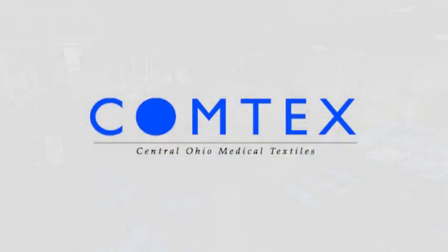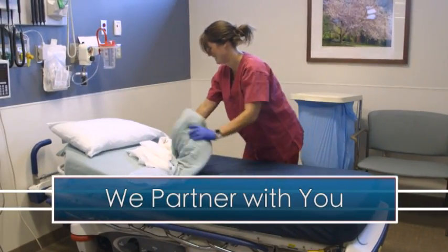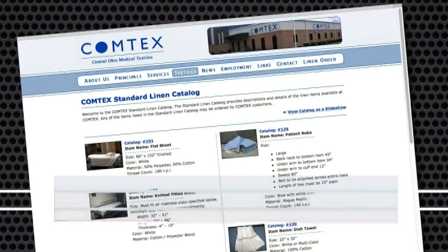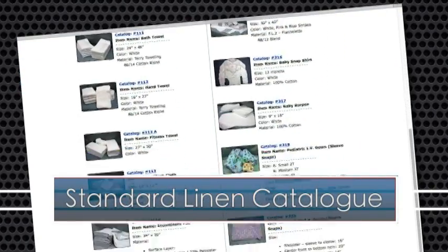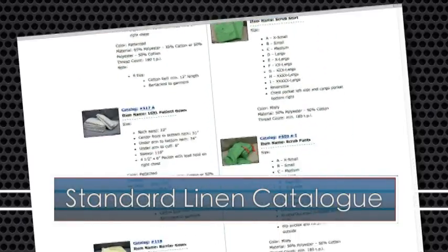Here's what Comtex can do for you. We partner with you to determine the textiles that best suit the type of healthcare you provide patients. Your customized standard linen catalog will include specific styles, materials, sizes, and colors that best meet your needs.